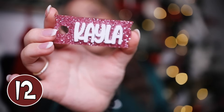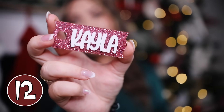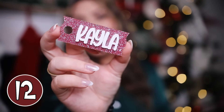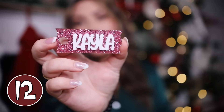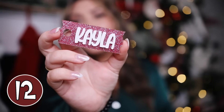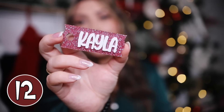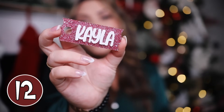A little name tag for your Stanley Cup — if you know a girl who already has a Stanley Cup, this is the perfect gift. I just ordered one and I'm so excited. You put it over top of your straw and you can customize the background color, add glitter or keep it plain, and put your name in whatever font and color you choose. Stanley Cups are still so popular and any girl who has one would love to accessorize it.